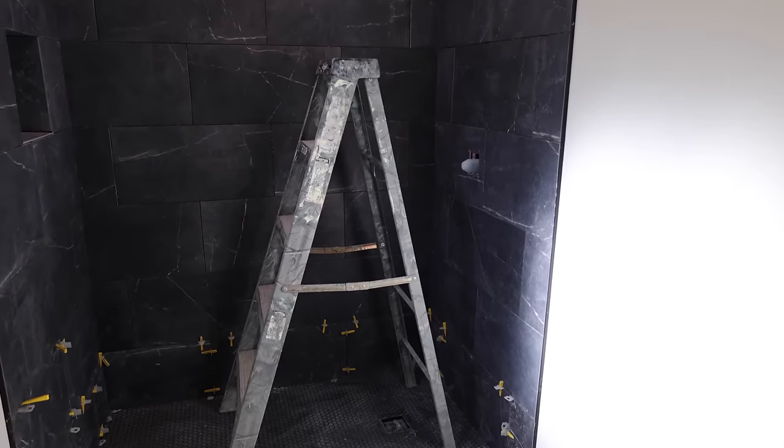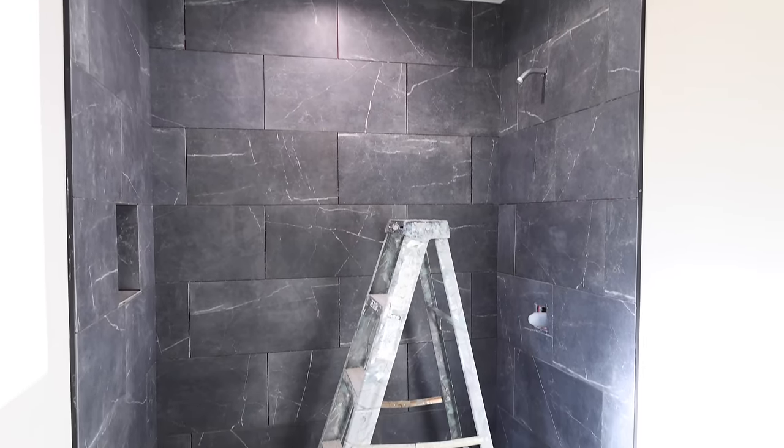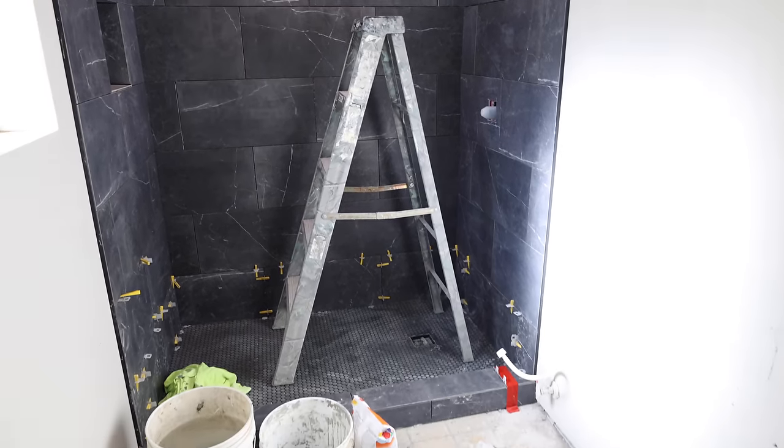He has all of this tile installed and it turned out amazing. I really love how this shower looks. We just have to add the glass sliding door, and then the flooring and a vanity.